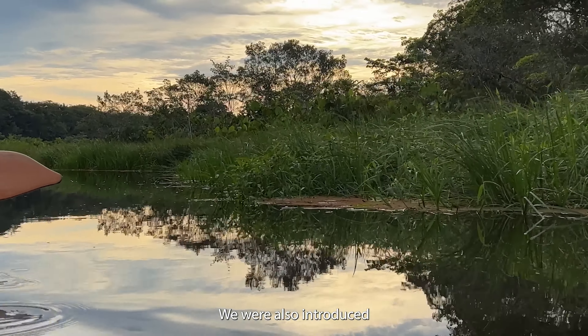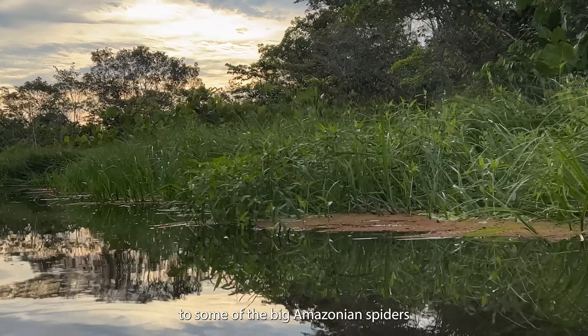We were also introduced to some of the big Amazon spiders. Just ick.